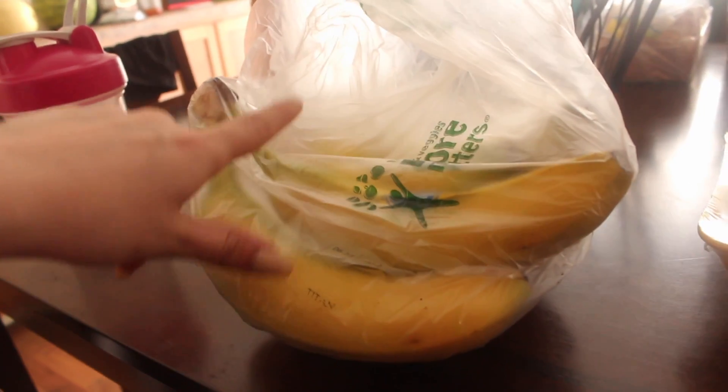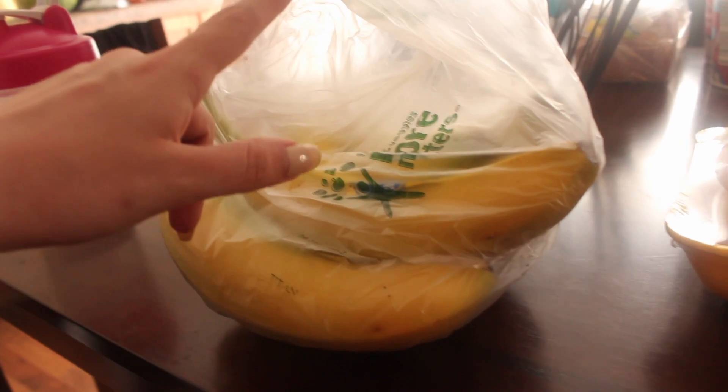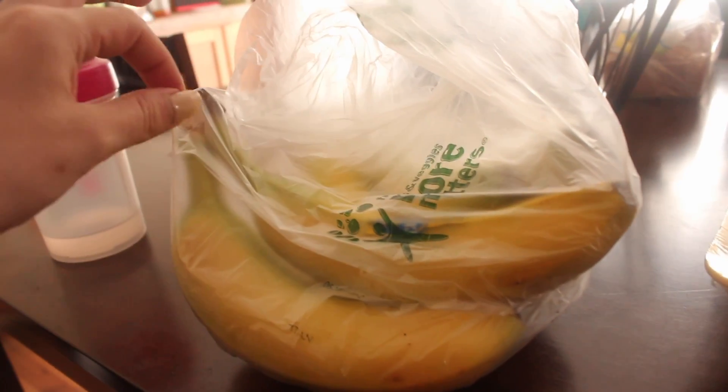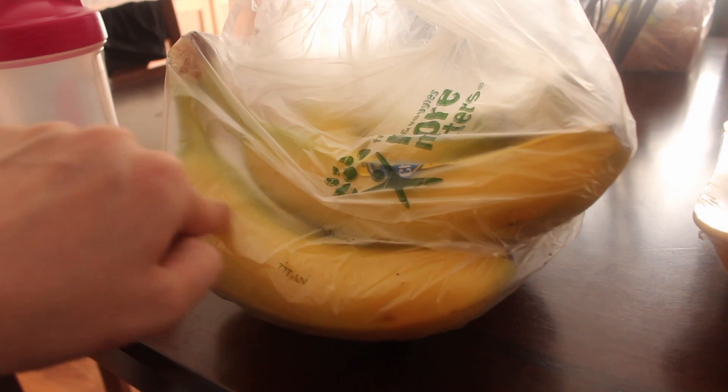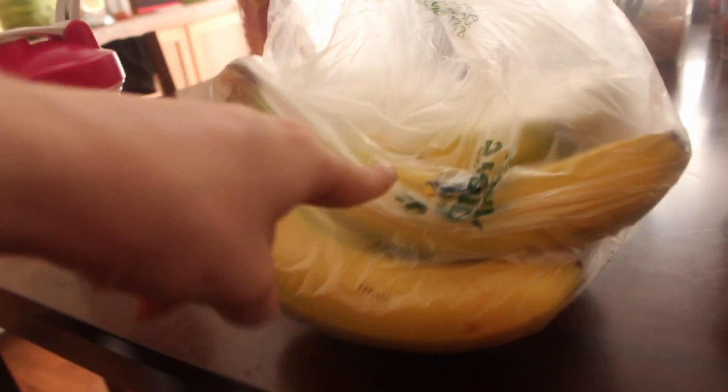Lastly I got a bunch of bananas for Trey to put in his cottage cheese. He takes one single banana to work that he eats with peanut butter and honey, and one goes in the cottage cheese.